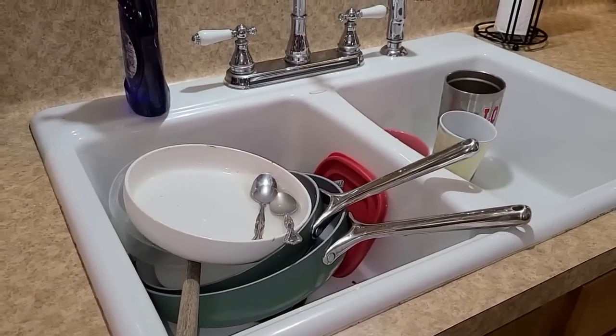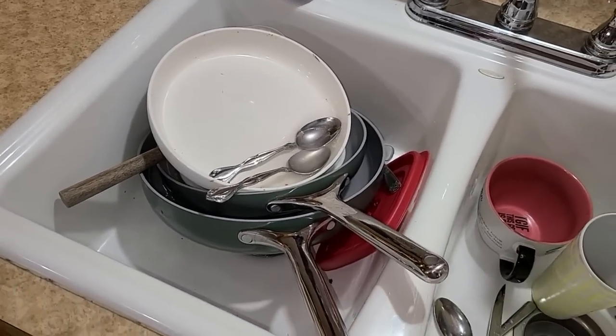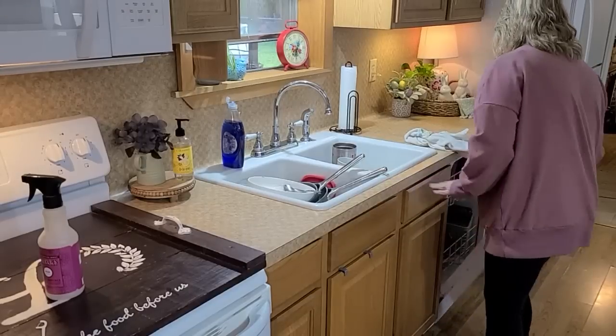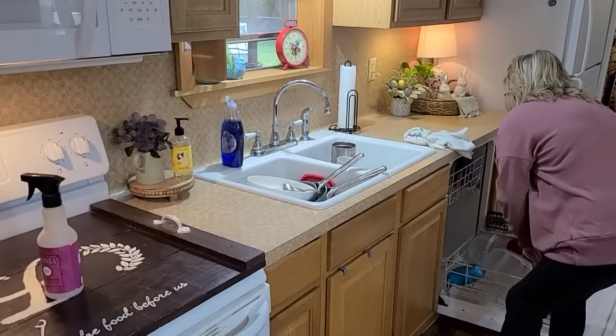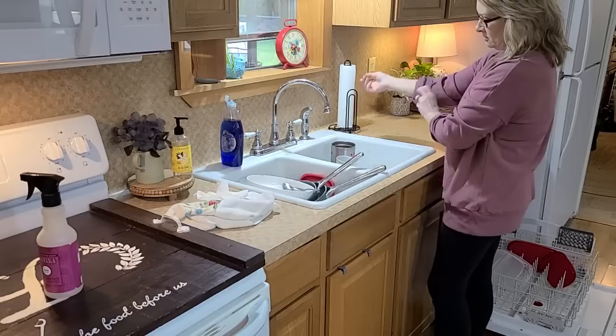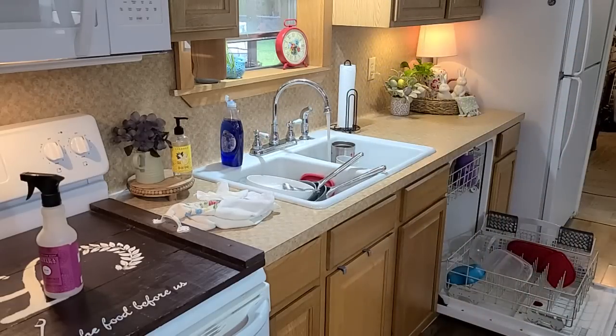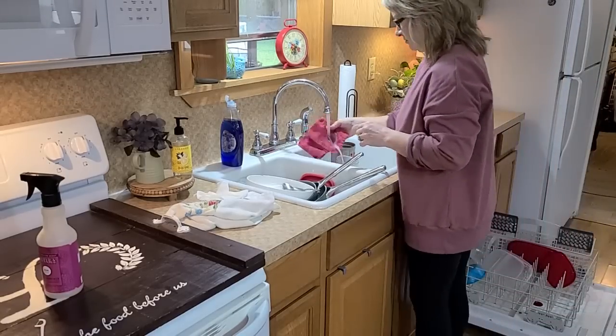Now that I've drunk my coffee, I've opened the kitchen window - it's about 60 degrees today and it is absolutely gorgeous. We're going to tackle these dishes. Normally I would have hand-washed all of these, but I did have some leftover from last night's supper. I didn't run the dishwasher because it just wasn't full enough, so I'll take most of these dishes and put them in the dishwasher.